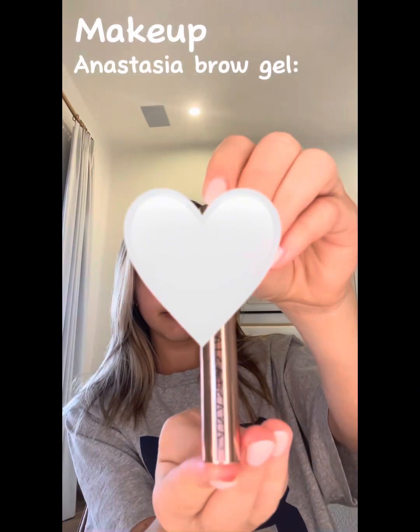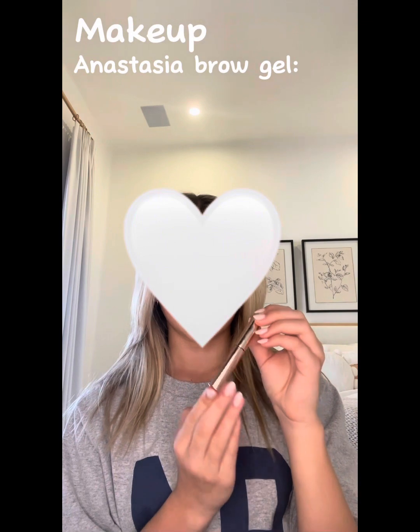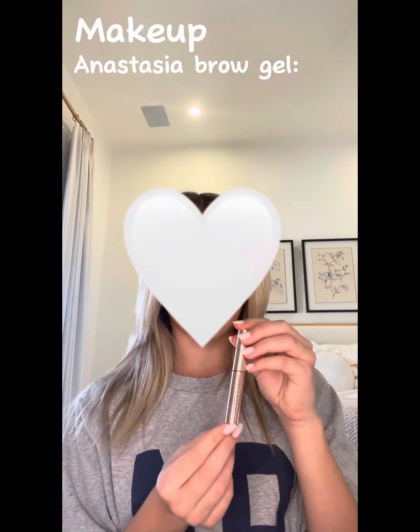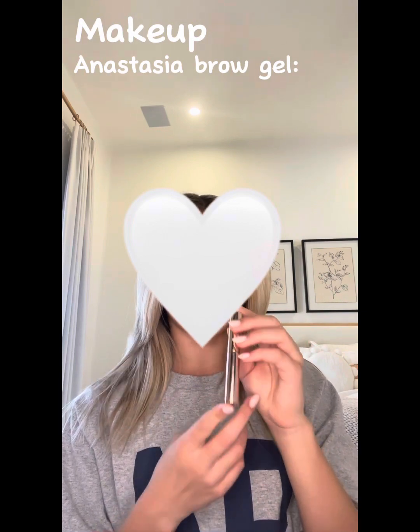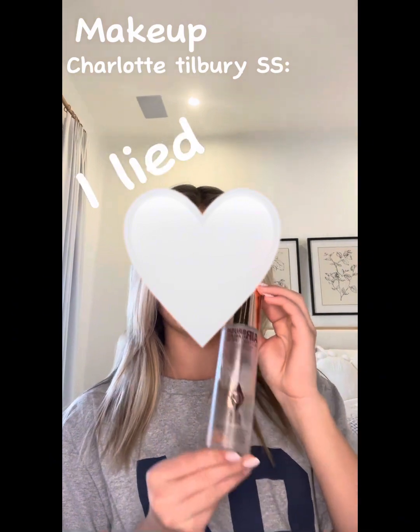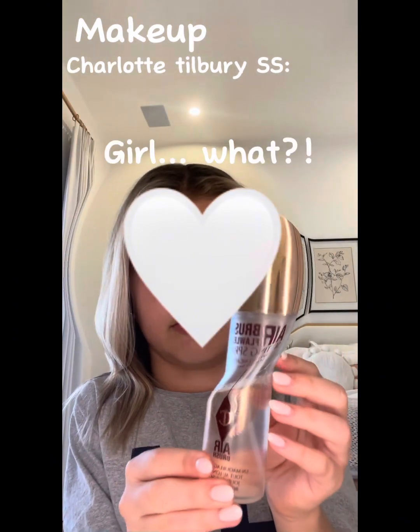Lastly I use a brow gel and this brow gel is from Anastasia. It is such a good brow gel — my favorite ever. It really holds my eyebrows up all day even without setting spray or anything. I love it so much — 9 out of 10.